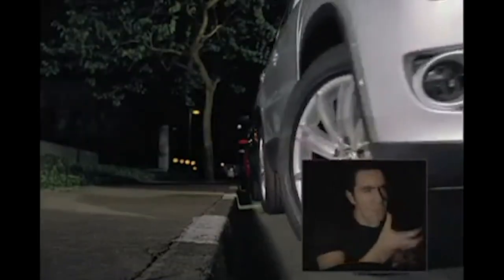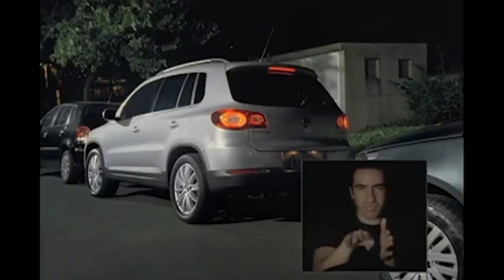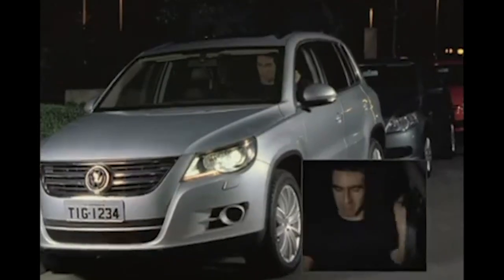Side sensors calculate the space, and the onboard computer maneuvers the car so you can park it like this, without touching the steering wheel.